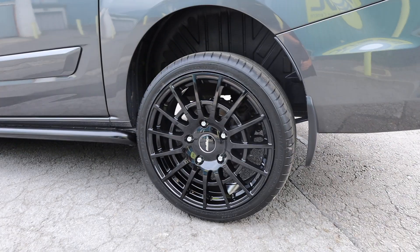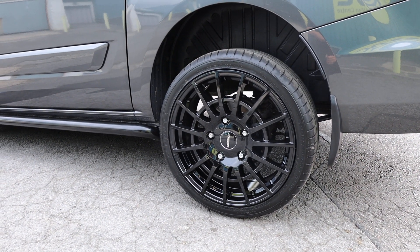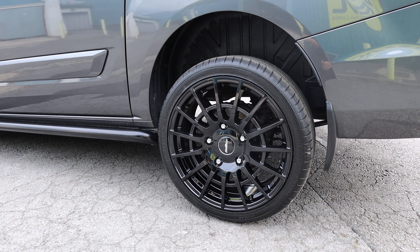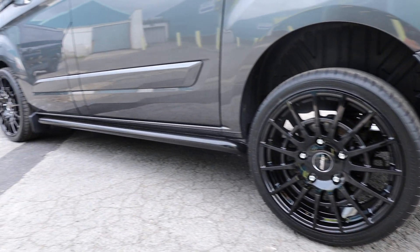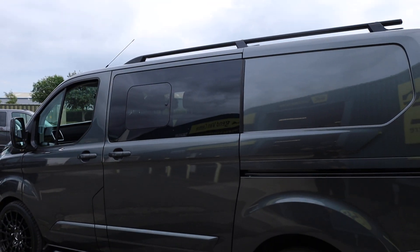The wheels which have been added to this particular vehicle are the ever-popular Calibre T-Sport 20-inch gloss black alloy wheels. Of course, fully load-rated with load-rated tyres — they're all absolutely brand new. A nice set of sidebars and roof bars as well, which just tie together really, really nicely.